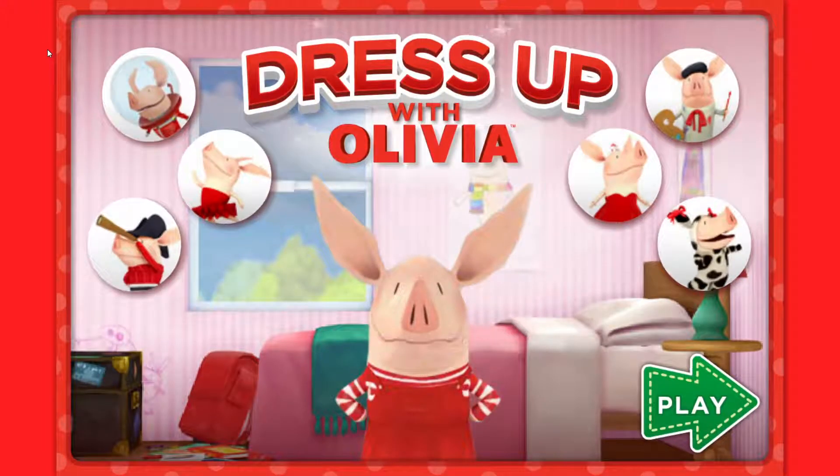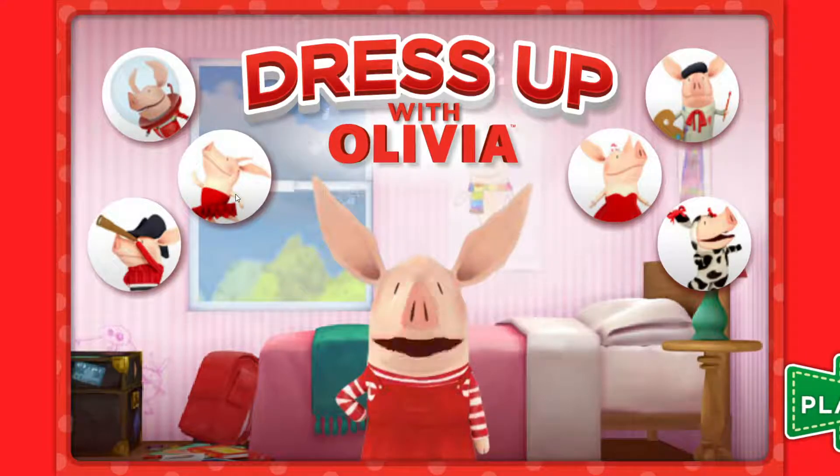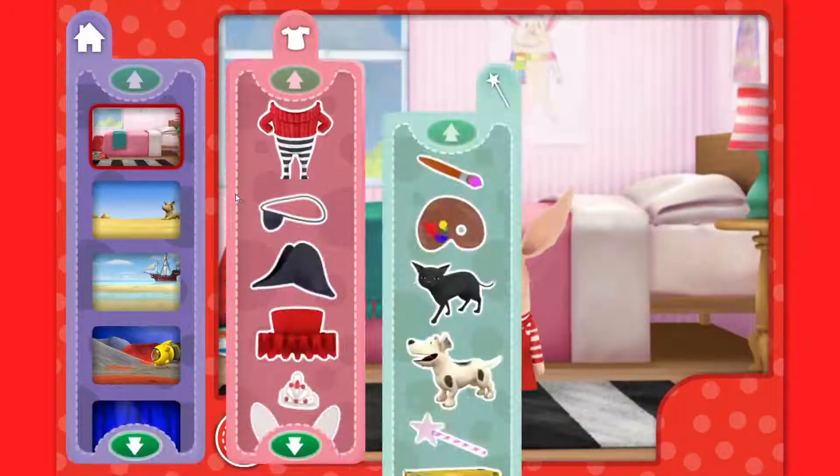Dress Up with Olivia. Hi there, I'm Olivia. Would you like to play Dress Up with me? Click the green play arrow to start. Rule of Life number 472: every day is a good day to play Dress Up. Let's get started.